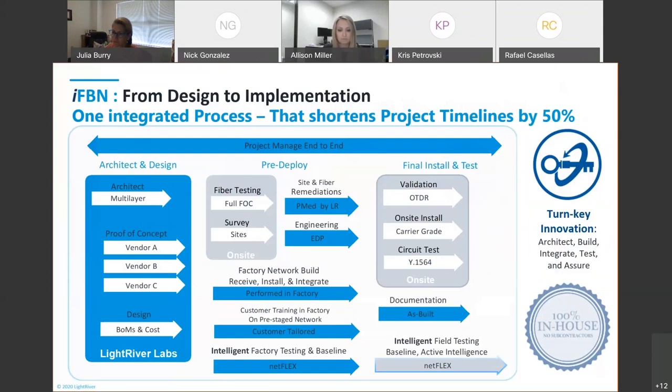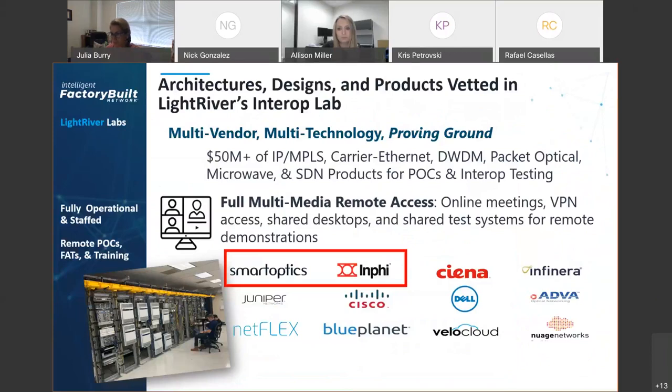We pre-fiber and pre-label everything so that once it ships to the field, all that's needed is to run power, install the line fibers, and run a quick test. We have a documentation team that produces full as-built documents for each location. The intelligence piece is our homegrown NMS, Netflix — a multi-vendor management tool that, in an IP over DWDM environment, manages the entire circuit end-to-end across your optics in a switch or router and your optical line system transport.